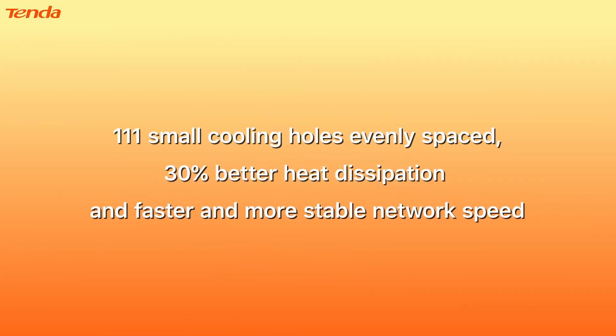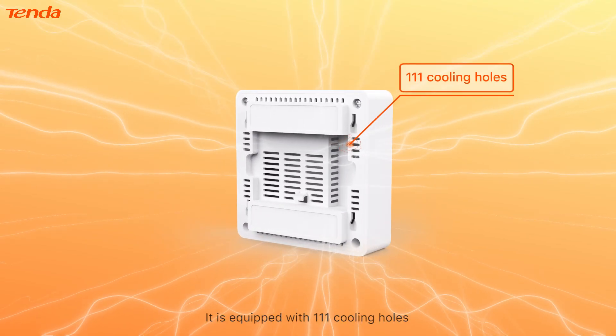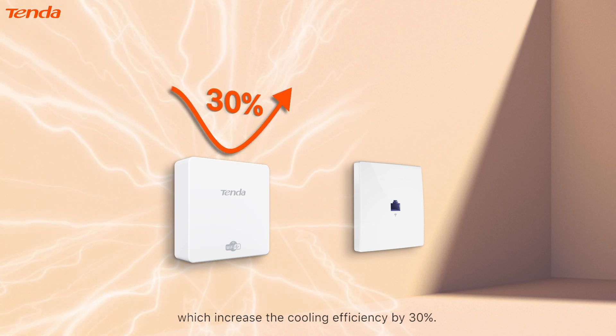111 small cooling holes evenly spaced provide 30% better heat dissipation for faster and more stable network speed. Unlike traditional in-wall AP designs, the W15 Pro is higher by 3 cm and equipped with 111 cooling holes, which increase cooling efficiency by 30%.